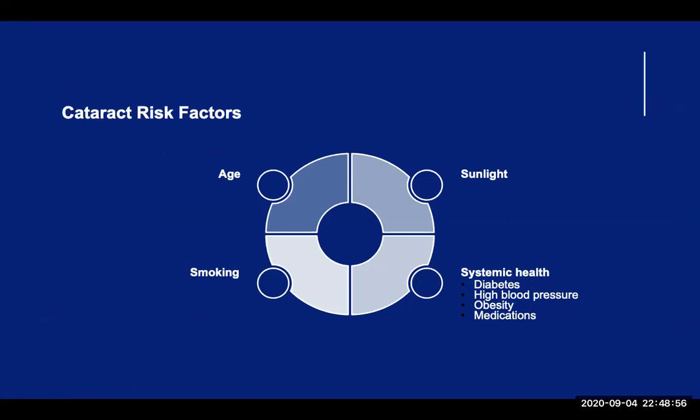Everyone will develop cataracts. As long as the eyes naturally age, so will the lens in the eye, and opacities will form to interfere with the vision. Other than age, there are a number of known risk factors associated with development of cataracts at an earlier stage. First is sunlight exposure, particularly to UVB radiation. Smoking, high blood sugar or fluctuating blood sugar in diabetes, high blood pressure, obesity, and certain medications can increase your risk. A few medications to note are corticosteroids, as these can increase the development of a type of cataracts known as posterior subcapsular cataracts, and the medication Flomax can increase the risk of complications during cataract surgery.